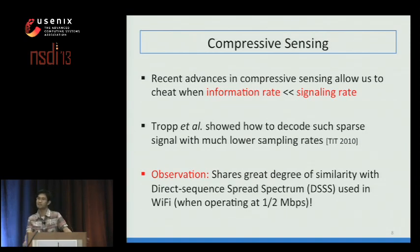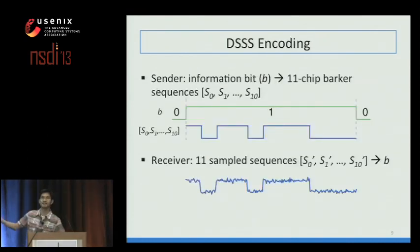Chopper et al. showed how to decode a sparse signal using a much lower sampling rate. Even though we may lose some signal fidelity, good SNR—exactly the opportunity we have for Wi-Fi on smartphones—means this won't be a concern. We observed that their decoding process shares great similarity with Direct Sequence Spread Spectrum (DSSS), the modulation scheme used in Wi-Fi at 1 or 2 Mbps. In DSSS, on the sender side, rather than sending a single information bit, you send an 11-chip Barker sequence, so the signaling rate is 11 times larger than the information rate. On the receiver side, you need to sample each chip at least once—11 samples total to recover the information bit.